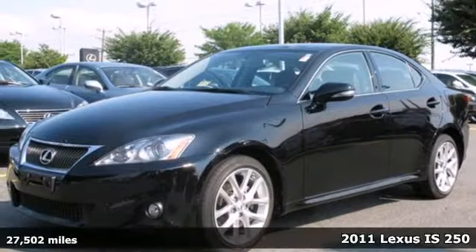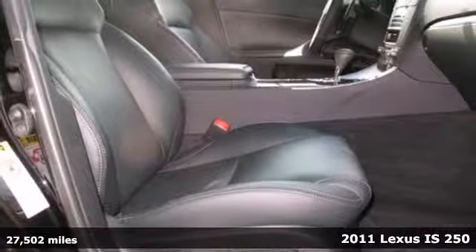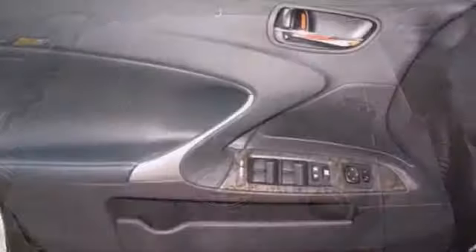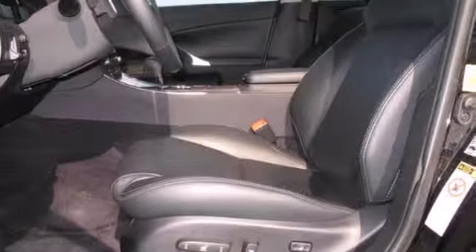Here's a 2011 Lexus IS250. This head-turning sedan offers spirited performance and supreme comfort with standard amenities like one-touch power windows, power-heated mirrors, and a premium 13-speaker audio system with MP3 input, iPod integration, and speed-sensitive volume control.